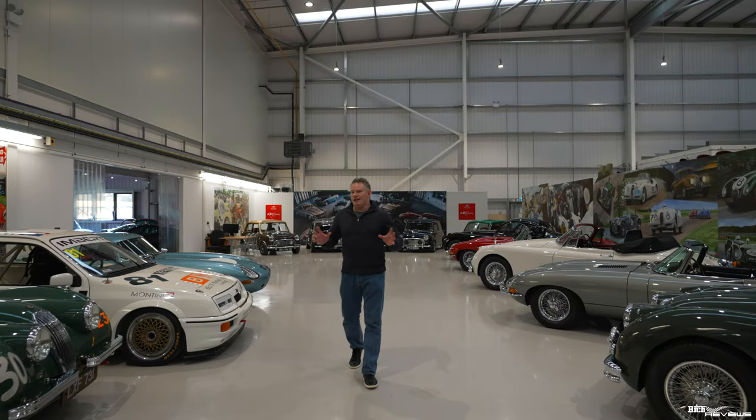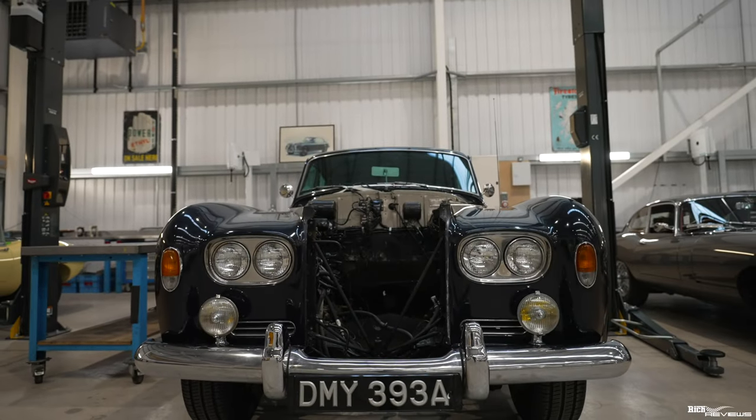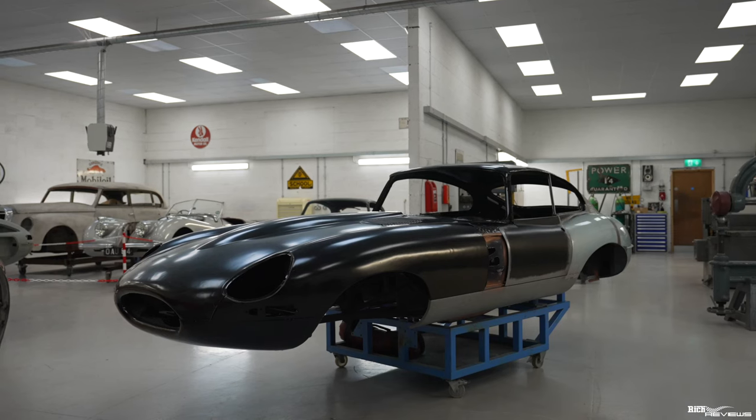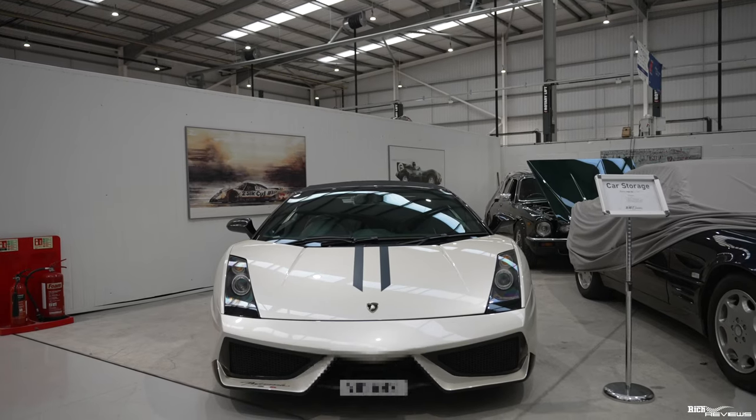JD Classics' tagline is that they specialize in sourcing, restoring, and maintaining the most significant road and race cars in the world. You can break JD Classics down into restorative work, sales, and storage as well. We'll talk a little bit about those particular departments.